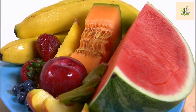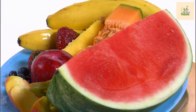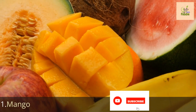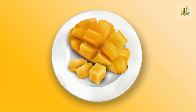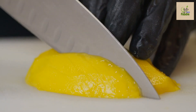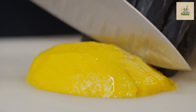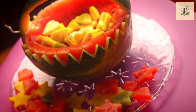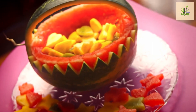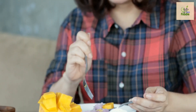Now, while fruits are packed with essential vitamins, minerals, and fiber, if you have diabetes it's crucial to be mindful of your fruit choices due to their varying glycemic index and sugar content. Here are the top five fruits generally not recommended for people with diabetes. Number one: mango. Our first contender is the luscious and tempting mango. Mangoes can be high in sugar, which can lead to a spike in blood glucose levels. Moderation is key, and it's advisable to consult your healthcare provider for personalized advice.